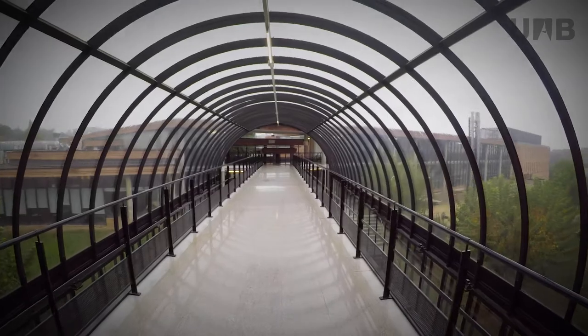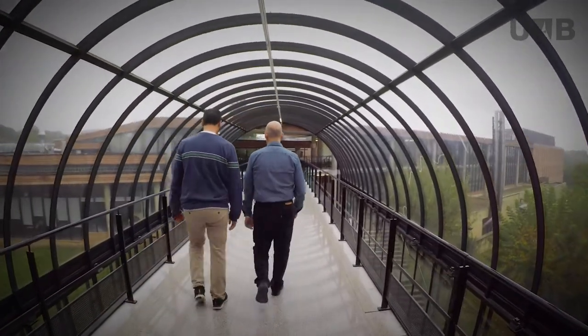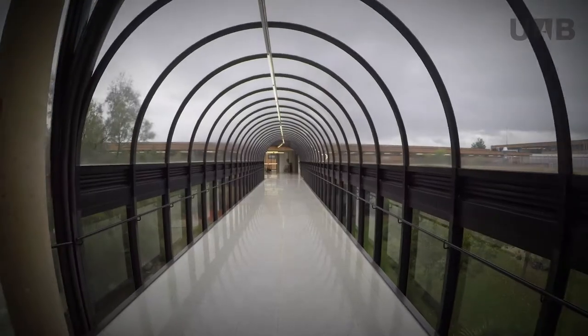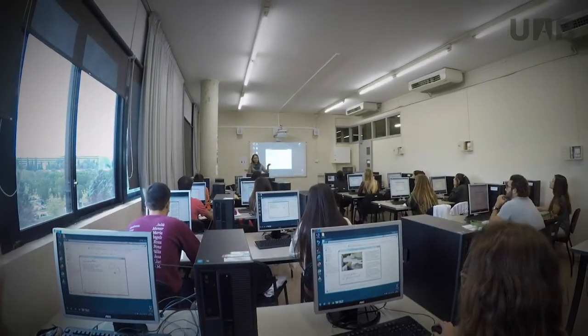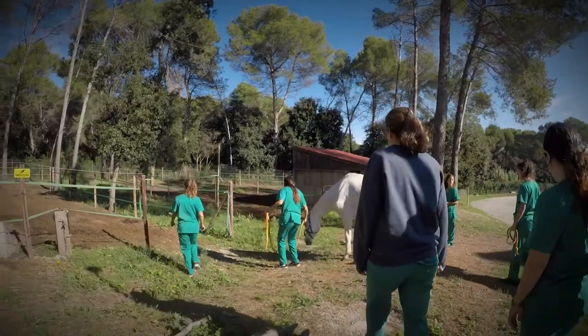In addition to the degrees in veterinary medicine and food science and technology, the faculty also offers two distinct official master's degrees. The Quality of Food of Animal Origin master's degree aims to meet the demands from business and public institutions regarding the production and transformation of food. The Zoonosis and One Health master's degree trains professionals to acquire an integrating and multidisciplinary knowledge of health, encompassing all its components: human, animal and environmental health.